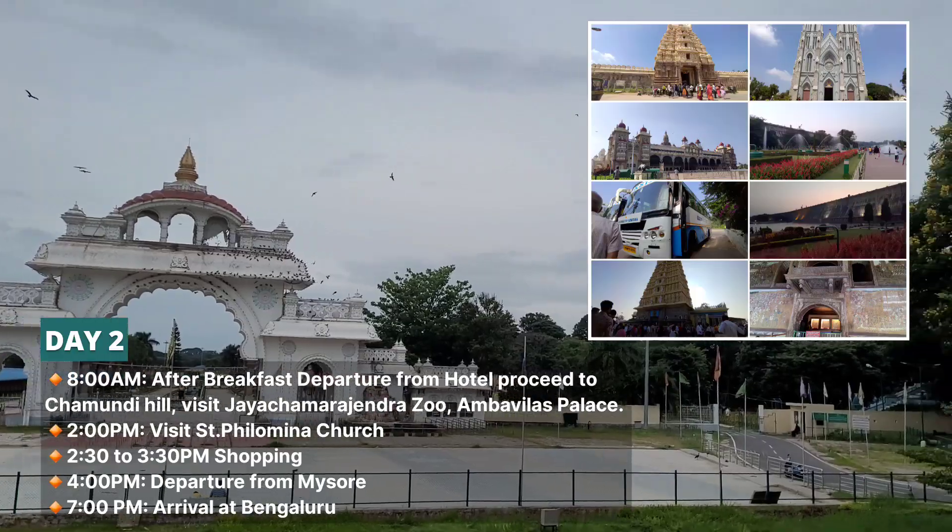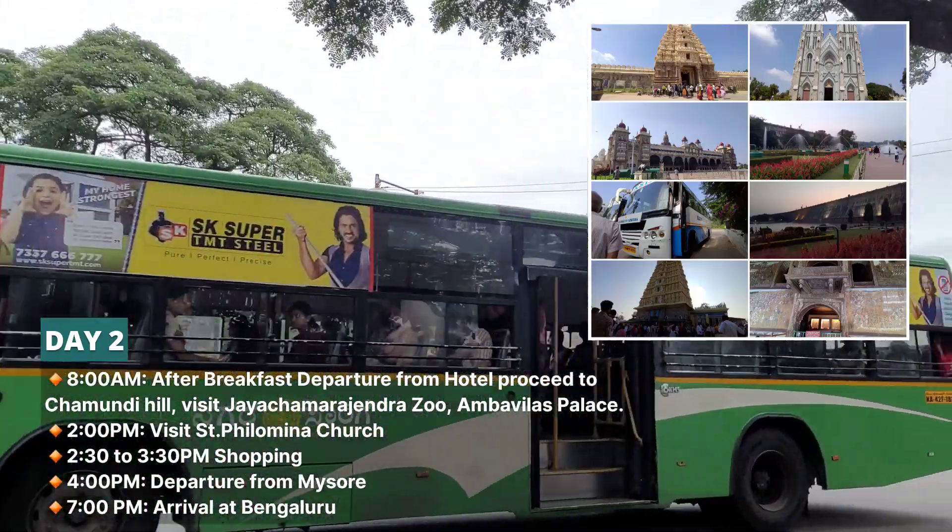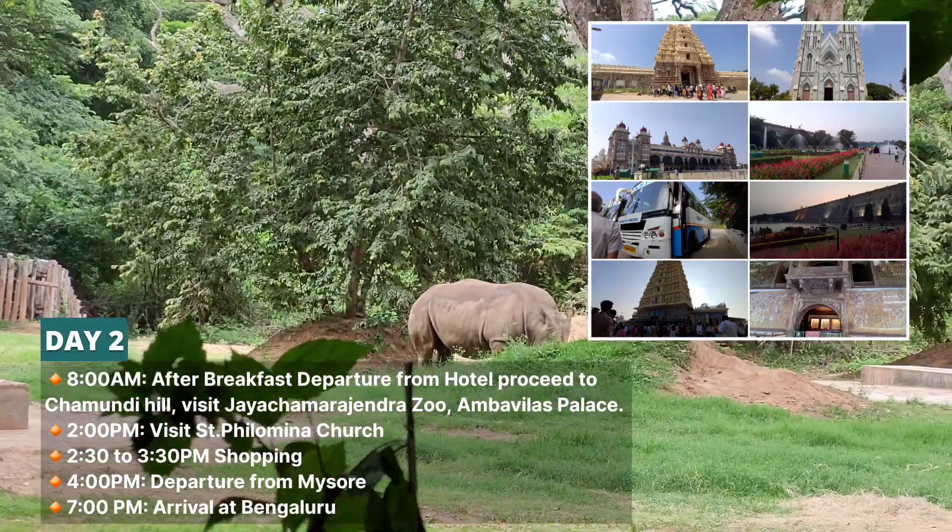On Day 2, you can check out the hotel, then visit Chamund Hill, Mysore Zoo, Amba Villas Palace, and St. Philomena Church.